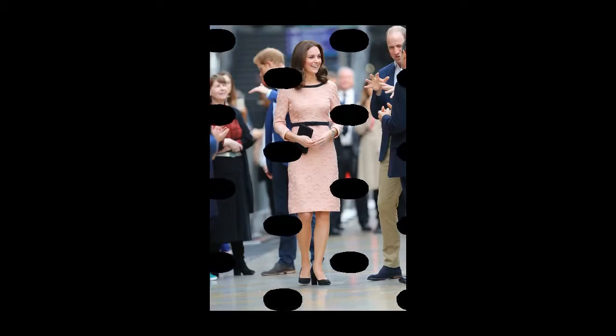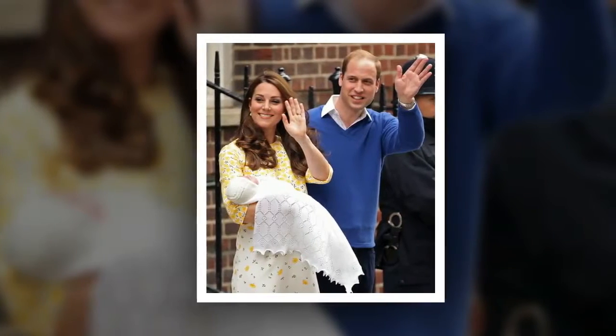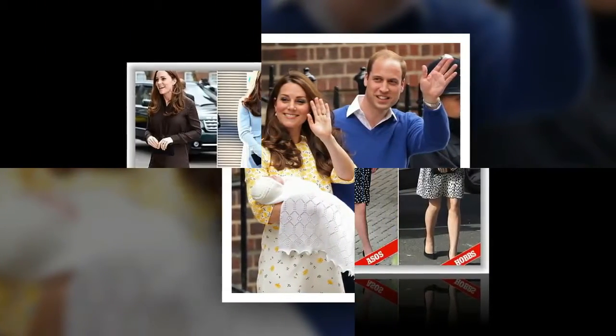At the BAFTAs, Kate also sported a new bracelet from Her Majesty — the diamond quatrefoil — as well as diamond drop earrings we've seen on her before. Kate visited the Lawn Tennis Association on October 31st wearing a Playbraves Clarice jacket over a white polo top.